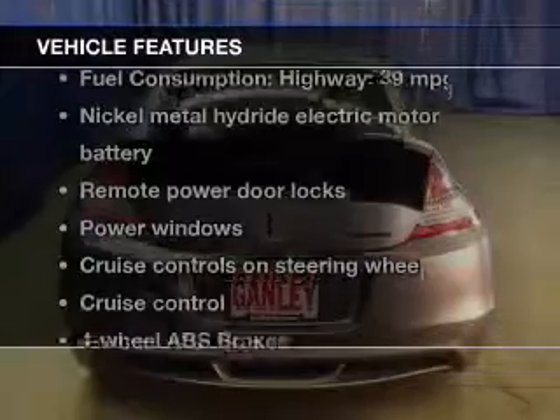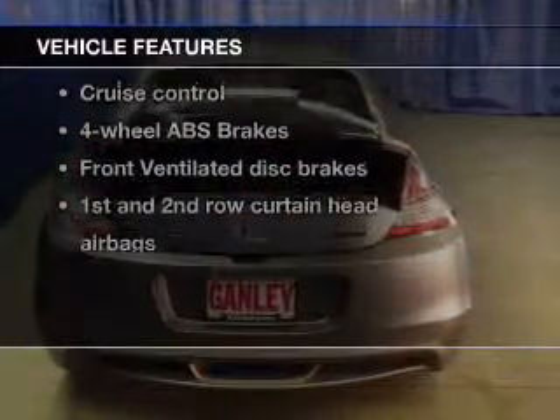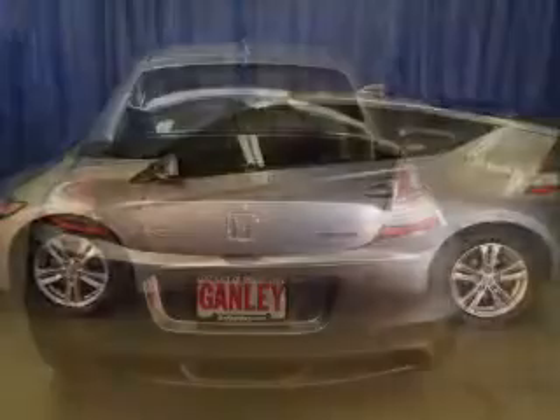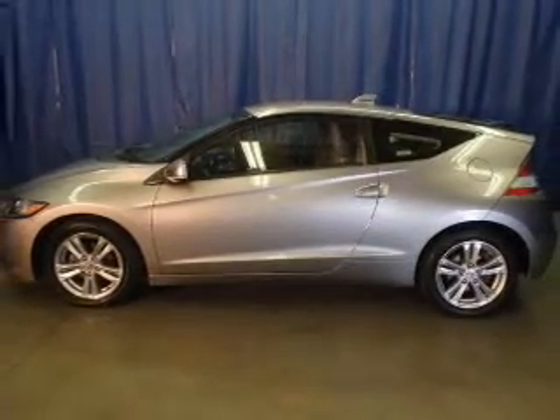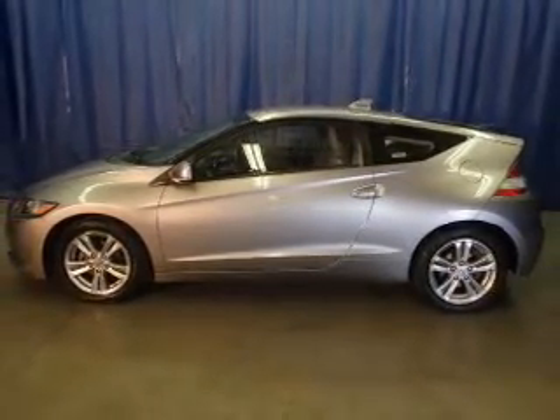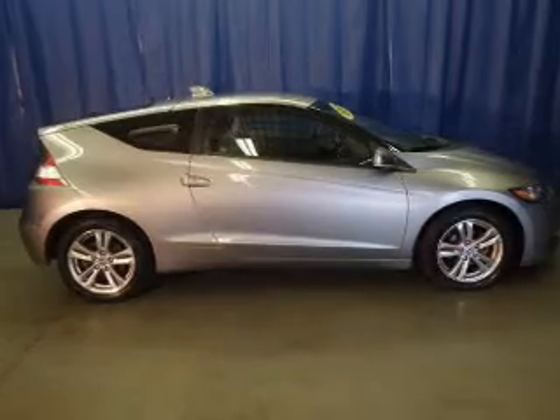With these notable features, you won't want to miss out on the opportunity to own this amazing ride. Keyless entry, power door locks, power windows, cruise control, Bluetooth wireless, and AM-FM stereo with a CD player. Power mirrors.